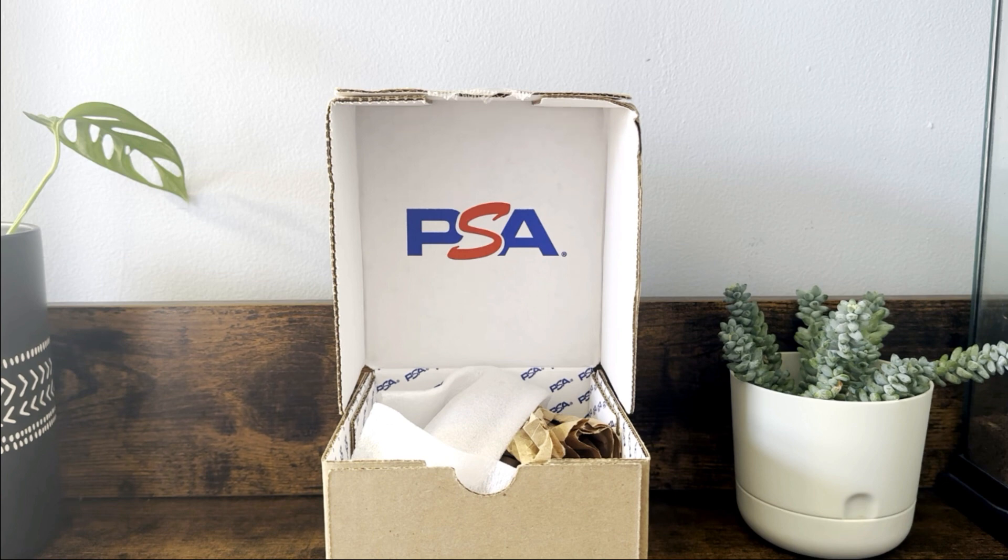It didn't quite work out in terms of spacing my returns, because all of my submissions have come back within the last couple weeks even though they were spaced months apart. This return is actually the oldest one I had out — I submitted it in December, and I've gotten bulk orders back that I submitted in February before this December one came back. So I'll keep spacing them out, but PSA's return time is just not super consistent.